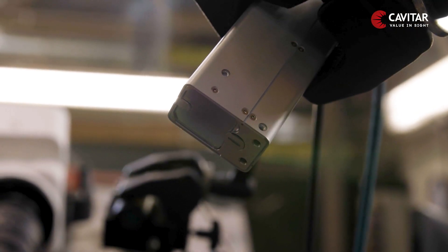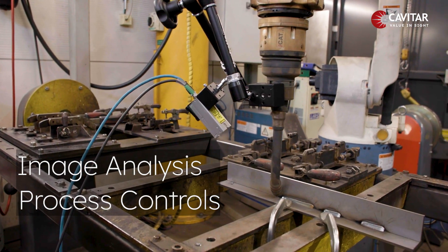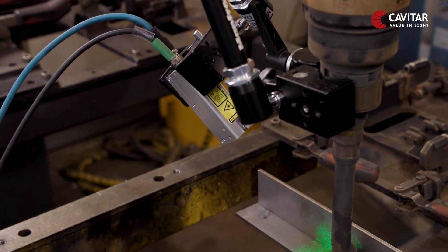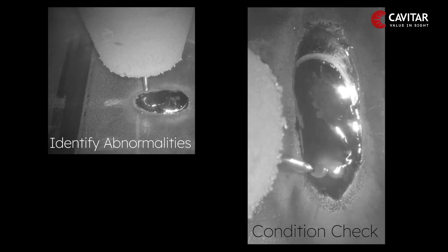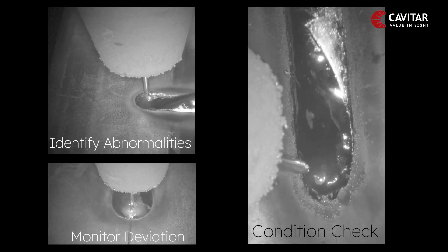Additionally, clear process views can enable real-time image analysis and process controls. Without the brightness of the arc, it is possible to evaluate the welding process in real-time — assessing the condition of the contact tip and the wire, identifying spatter and other abnormalities, and easily monitoring any deviation of the wire angle and the distance to the workpiece.